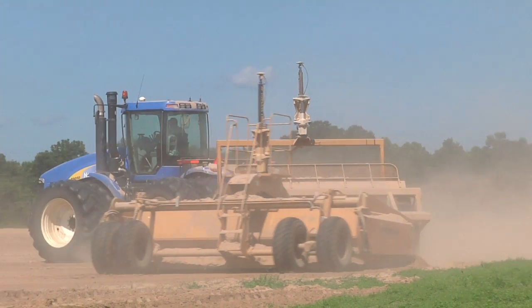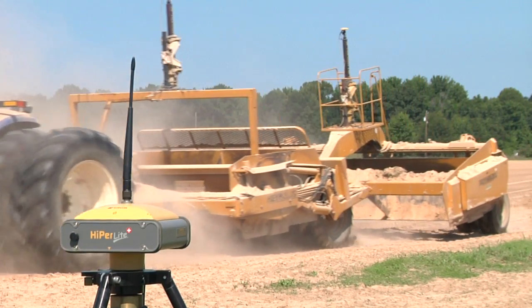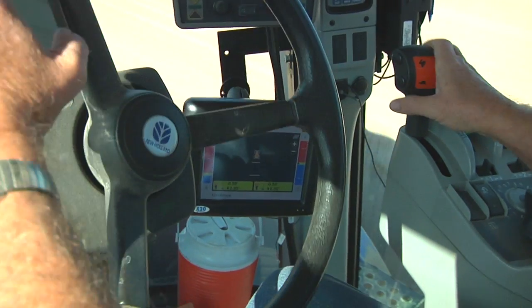It does everything that's advertised. Agform definitely saves a lot of yardage, especially in a row fall type situation. I'm very, very satisfied with TopCon equipment. It does a very good job.